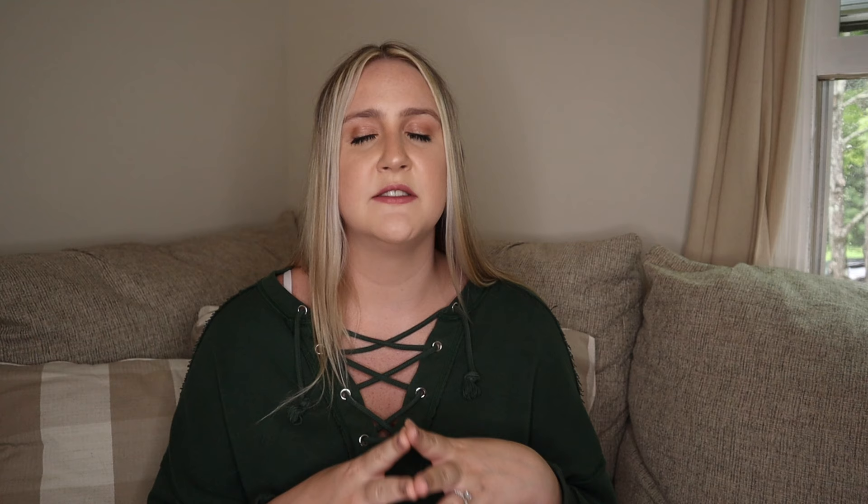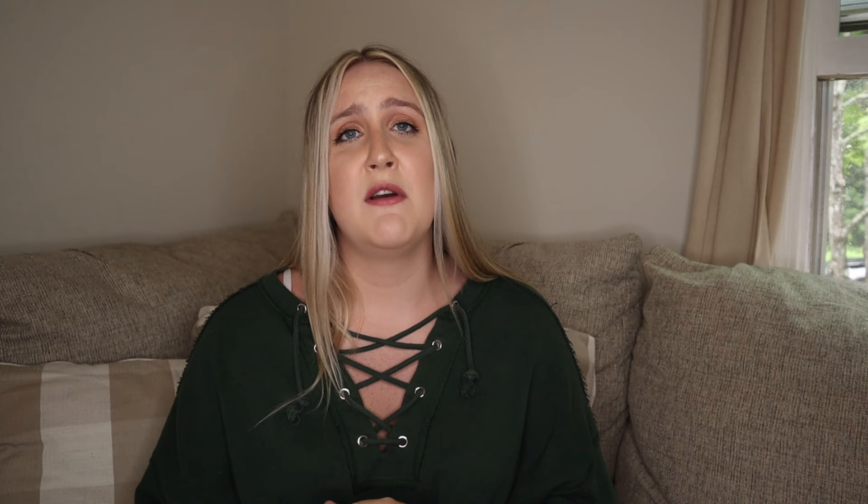A good alternative if the Dream Sock's lack of notifications is an issue is the Snuza Breathing Monitor 3 at $200 — $100 cheaper than the Dream Sock. It's not an essential but it tracks your baby's breathing, temperature, and can detect if they've rolled from their back to their stomach. It clips right onto the diaper, and if it notices shallow breathing or stomach pressure, it sends an alarm to your phone. It doesn't track oxygen and heart rate directly, but shallow breathing is typically a good indicator, so you can go check on your baby.